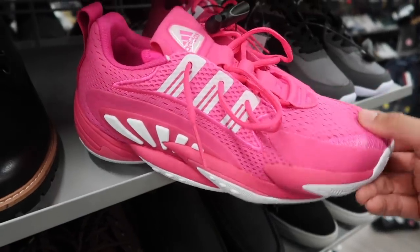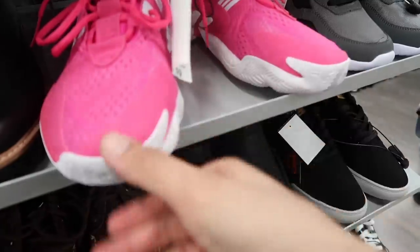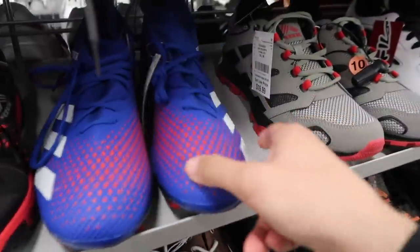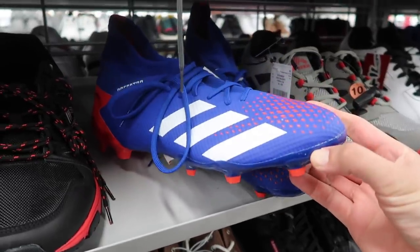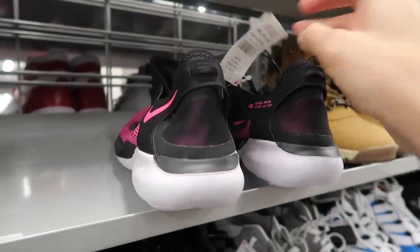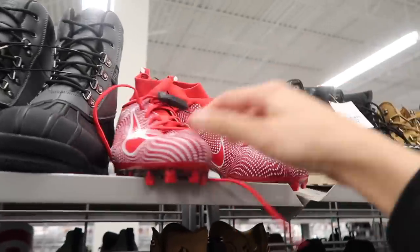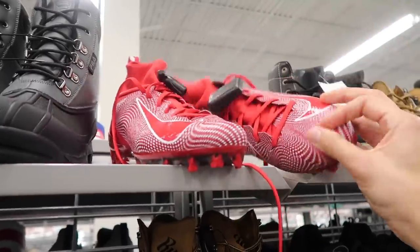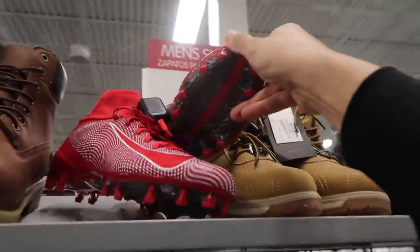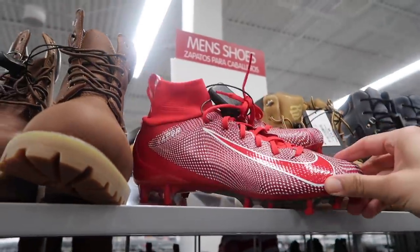Got these pink Adidas, size 10, not sure of the name, $40. Predators 20.3, blue and red, size 12, $25. Nike Flex Run, black and pink, size 9 and a half, $40. Some Vapors up here in red — size 10 and a half — I don't see any price on this one. Another pair, 10 and a half, also no price on the inside — $20 for those two pairs.